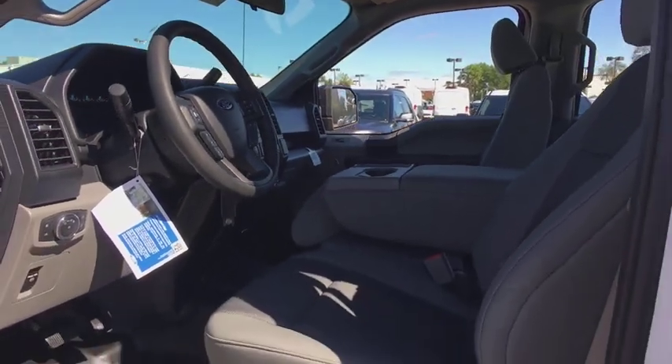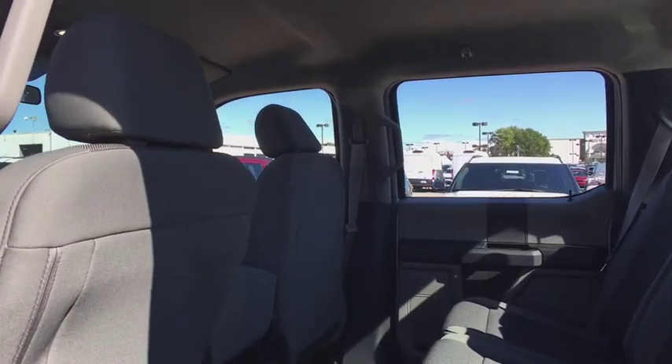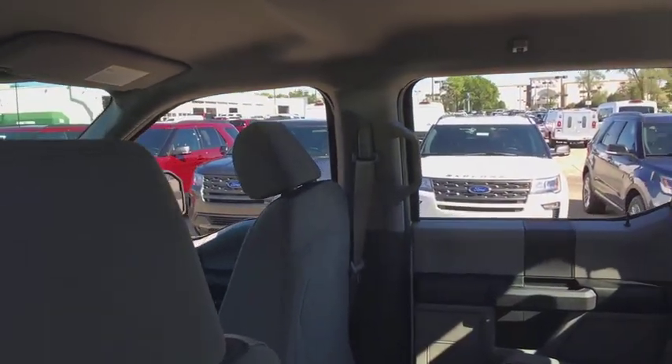Tilt steering wheel, passenger vanity mirror, four-piece floor mat set, front wheel independent suspension, and low tire pressure warning.